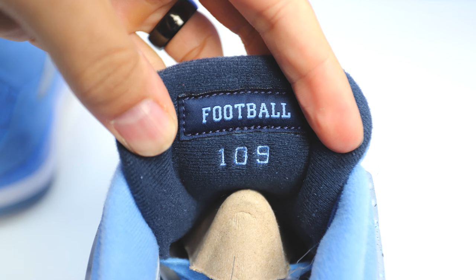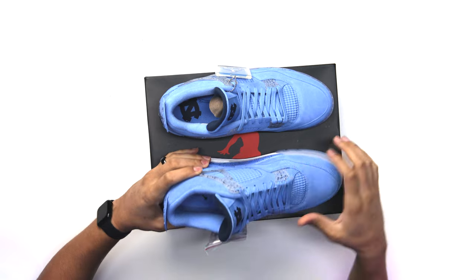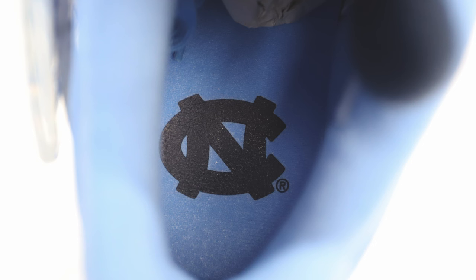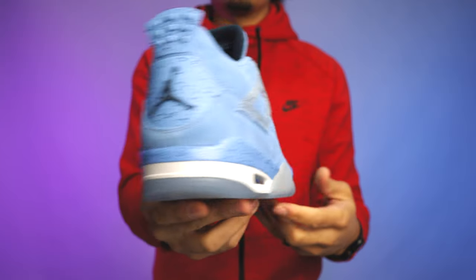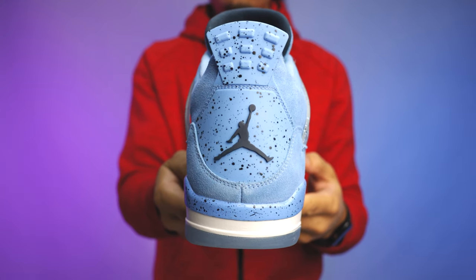On the top of the tongue you have UNC suede, and on the back end you have a navy colored material. Instead of having the Air Jordan branding there, you actually have the football branding — on the left foot it says 'UNC' and on the right foot it says 'Football.' Depending on the PE and where it was made, whether it was the football team or basketball team, it might say different things. On the sock liner you'll have all UNC blue, with a Jumpman in all black on the right foot and the UNC logo in all black on the left foot. The heel tab is all UNC blue with navy speckle and the navy Jumpman in the center.